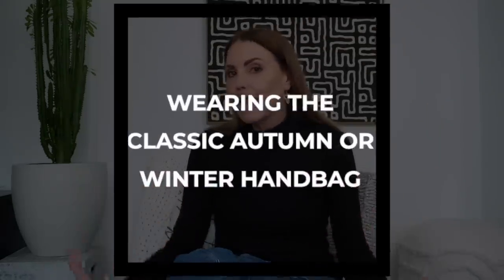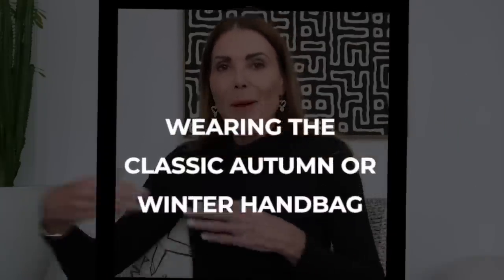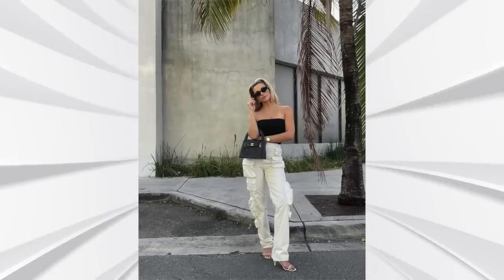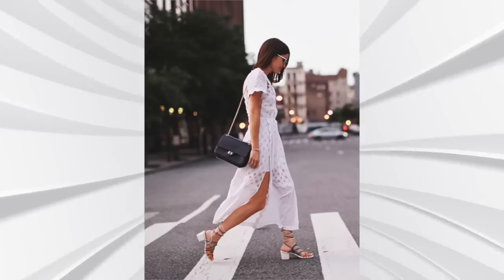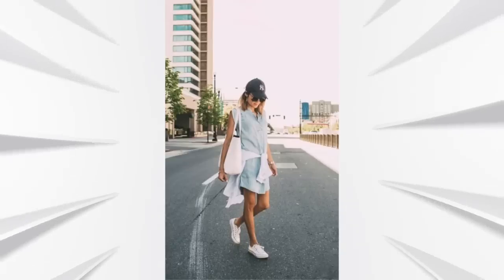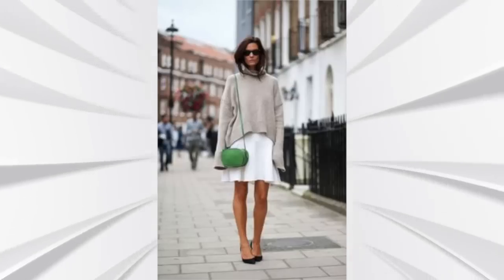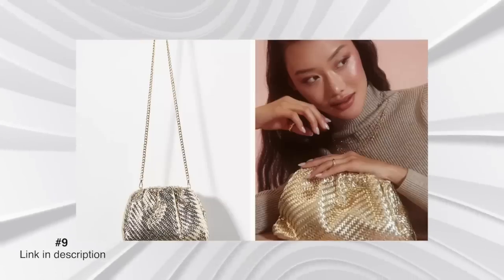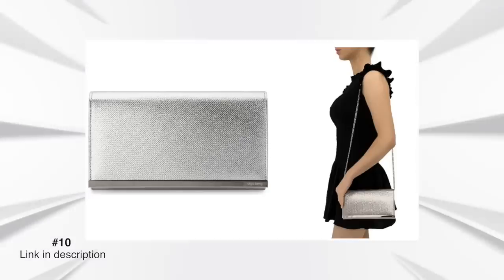Another spring summer style mistake is still wearing your classic black autumn winter handbag into the warmer months. There are so many options that lighten up an outfit. This season is all about metallics and metallic accessories — I've seen some absolutely beautiful metallic purses and handbags. In my opinion, these are super versatile because you don't have to match them with your outfit; they go with absolutely everything. Think about switching out your everyday black handbag for something more modern, versatile, and appropriate for the warmer months.